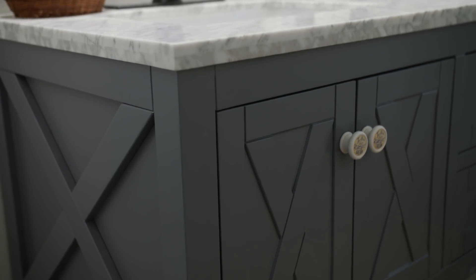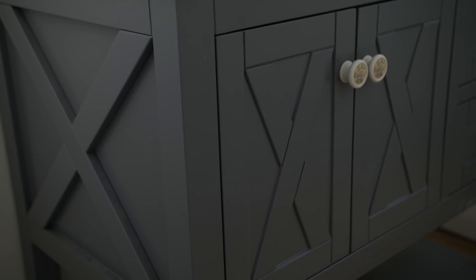Moving down to the bathroom vanity — this was actually a Walmart find. It was just under $700. We actually have the same one but in white in our master bedroom. You can find these at walmart.com as well as homedepot.com, and I actually found that walmart.com carried it for a less expensive amount. I've had it installed for a year and I still love it.